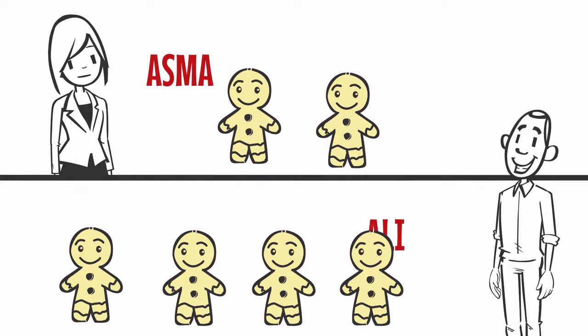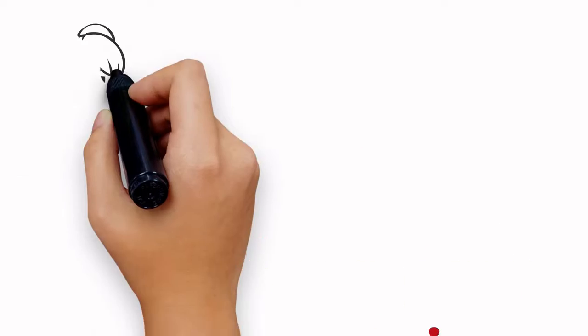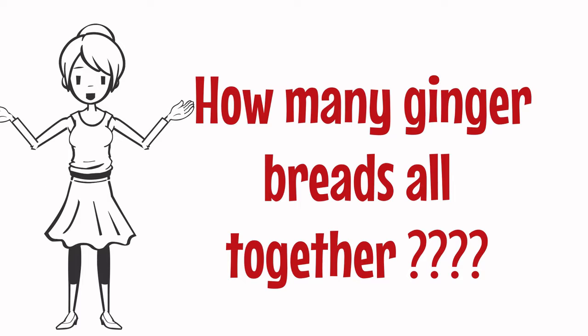Asma has two gingerbreads. Ali has four gingerbreads. How many gingerbreads all together? Let's count together.